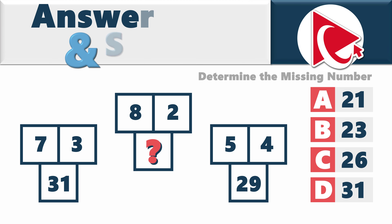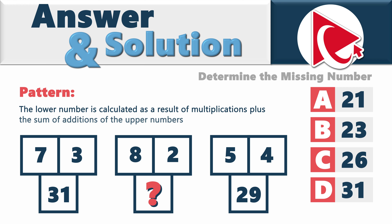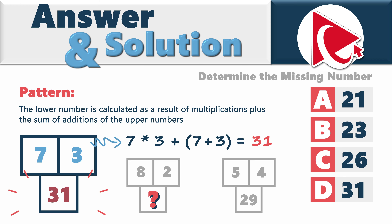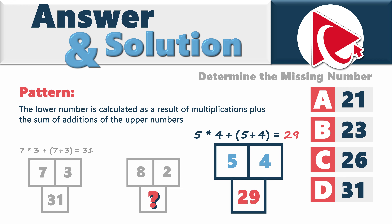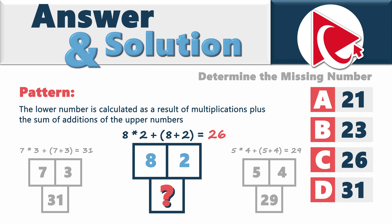The pattern here is that the lower number is calculated as a result of multiplication plus the sum of additions of the upper numbers. In the first group, 7 multiplied by 3 plus (7 plus 3) equals 31. In the second group, 5 multiplied by 4 plus (5 plus 4) equals 29. Now we can calculate the missing number: 8 multiplied by 2 plus (8 plus 2) equals 26. So the correct answer here is choice C, 26.